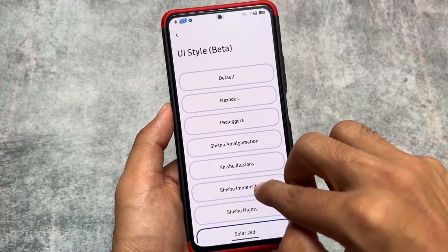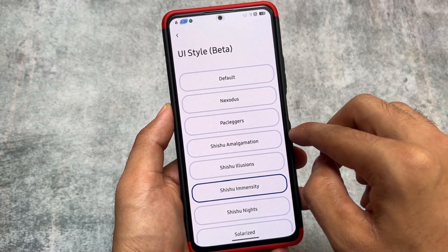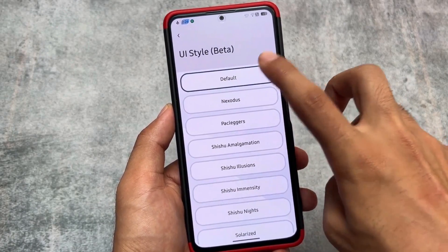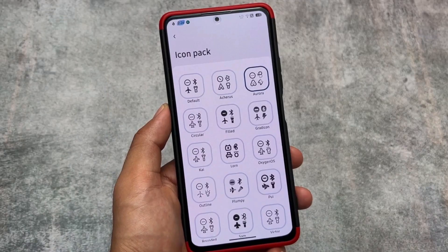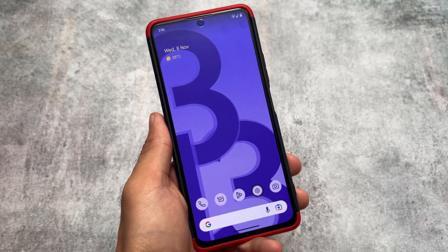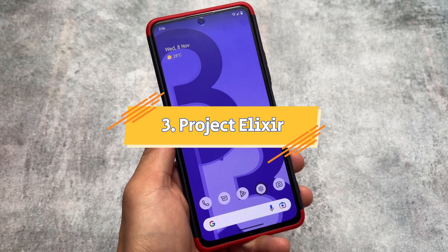If it is available for your device, you have to check it out because all the customizations you were looking forward to, including stability, are there. Some things are device-specific, but it could be a good choice, so you should not miss it.